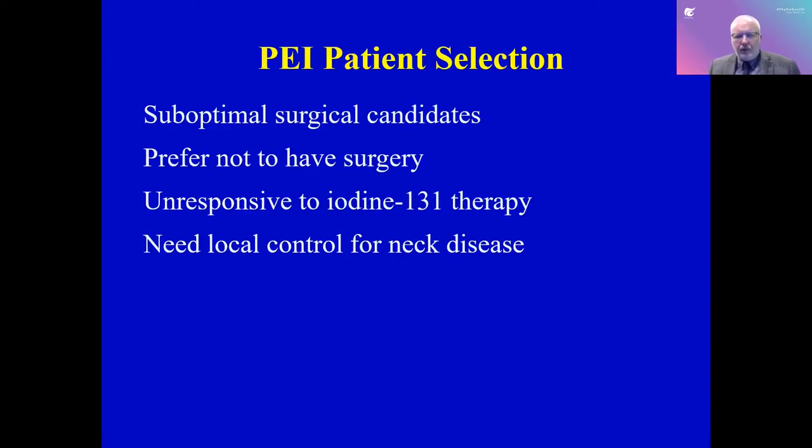Who are we recommending percutaneous ethanol to? We have patients who are not great surgical candidates — significant lung issues, poor anesthesia tolerance, many underlying medical issues. Maybe they have had multiple surgeries and are tired of having surgery. They are usually not responsive to radioactive iodine, and what they need is local control for neck disease — they don't have a lot of disease elsewhere but have lymph nodes in their neck.